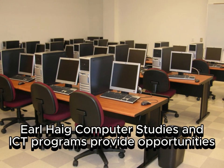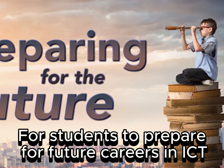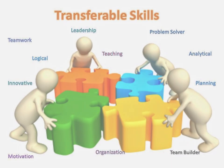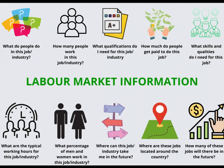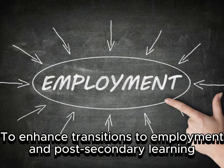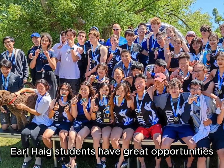Computer and Information Technology: Earl Hague's computer studies and ICT programs provide opportunities for students to prepare for future careers. ICT courses focus on transferable skills — concepts of critical thinking, problem solving, independent study, and labor market information — to enhance transitions to employment and post-secondary learning.